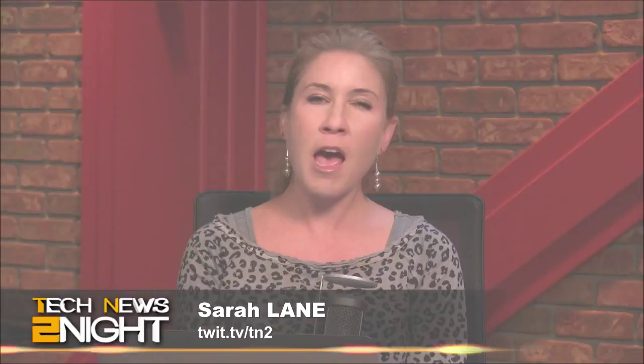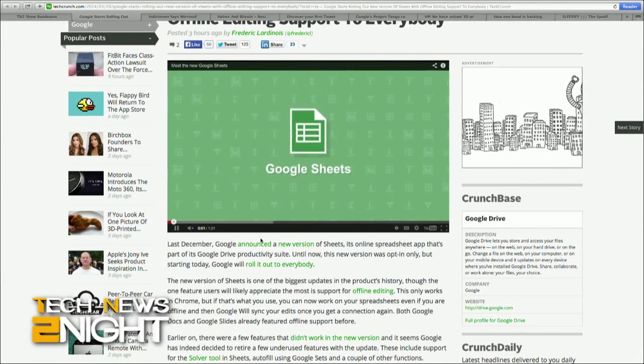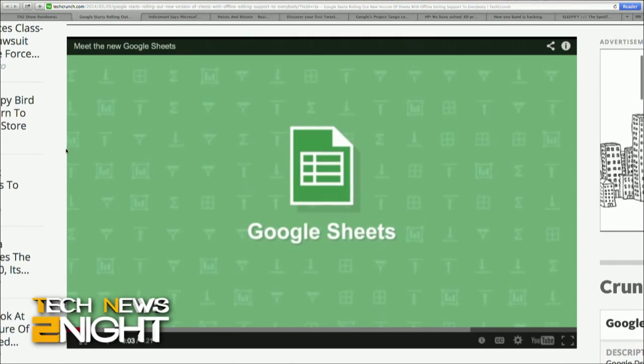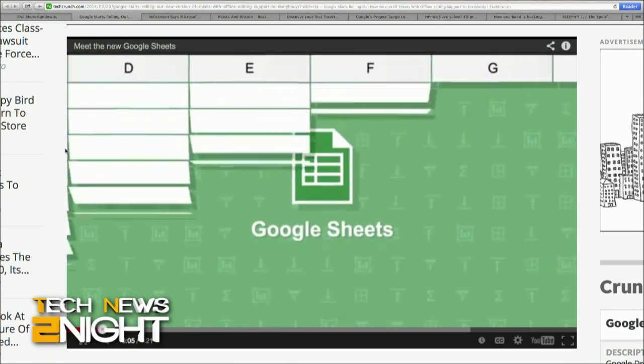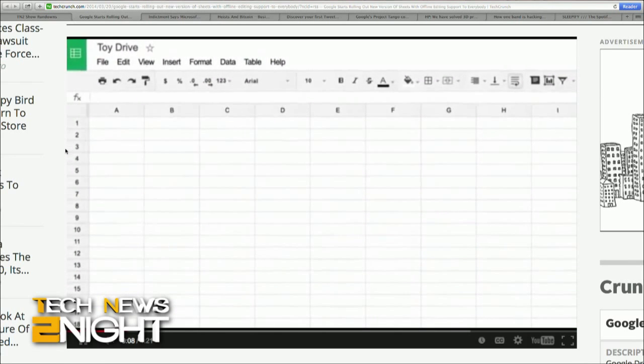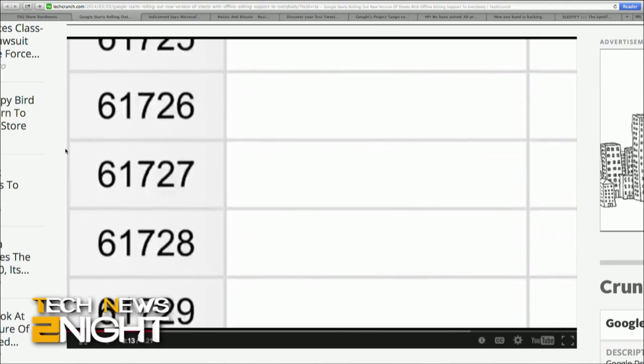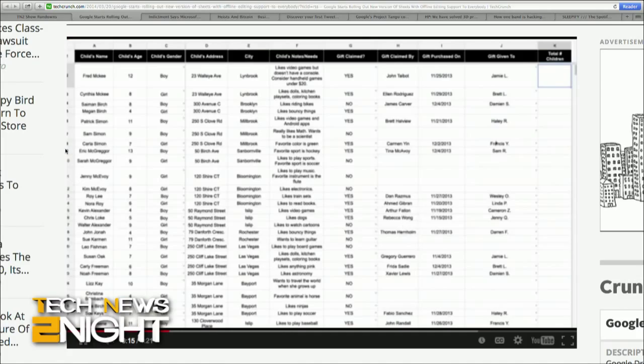Speaking of Google, the company's online spreadsheet app Sheets has rolled out to everybody — everyone using the Chrome browser anyway — after being in opt-in mode since last December. Sheets supports offline editing, which will be a relief to anybody who felt a little debilitated by Google Drive's outage earlier this week. Changes that are made offline in Google will sync your edits once you get a connection again.